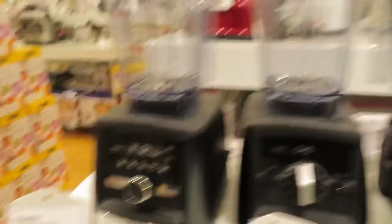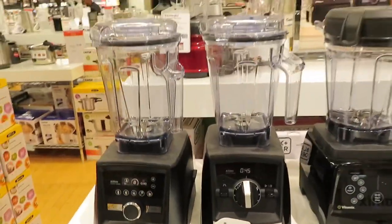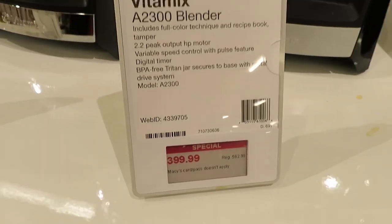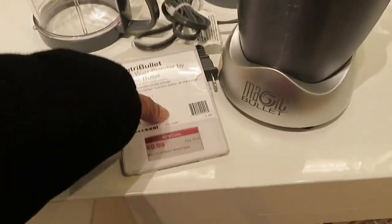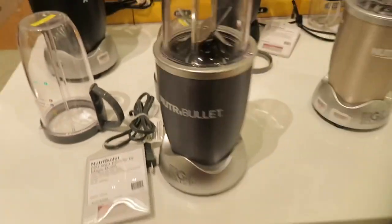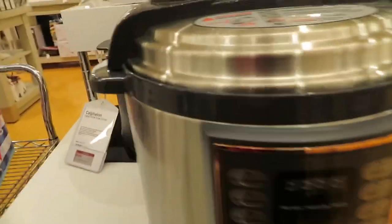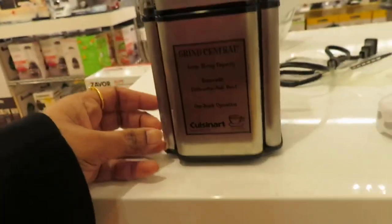This one is a Vitamix — a great brand. The A3500 model is $549 and another model is $399. There is also a Cuisinart food processor, 11-cup, on sale for $109. Nutri Bullet is on sale for $50. There are also slow cookers, pressure cookers, a Calphalon, an Instant Cooker, and a Cuisinart coffee and spice grinder — in stainless steel and plastic.